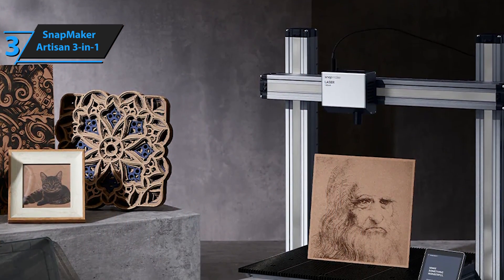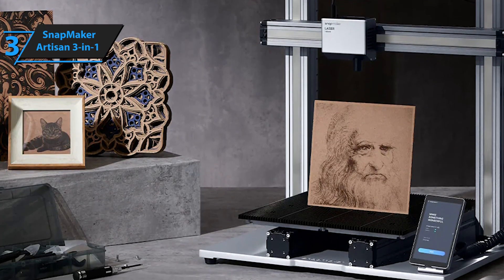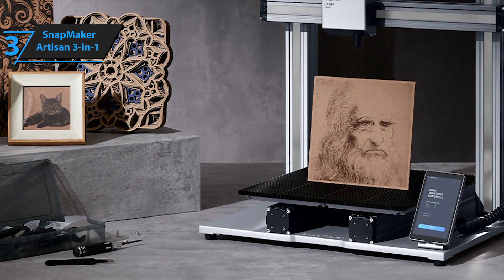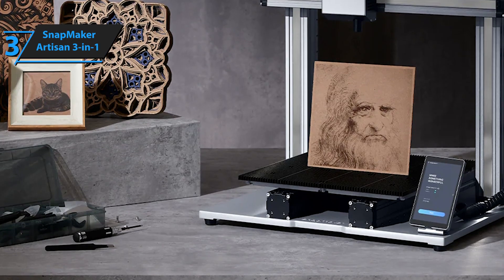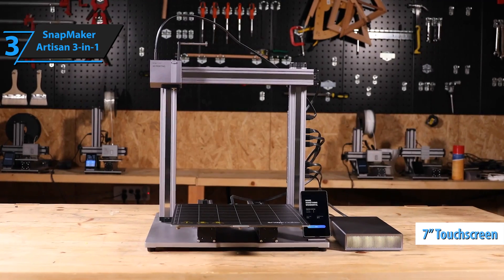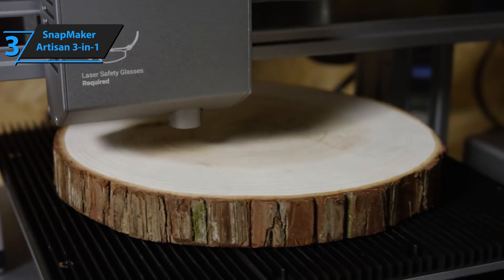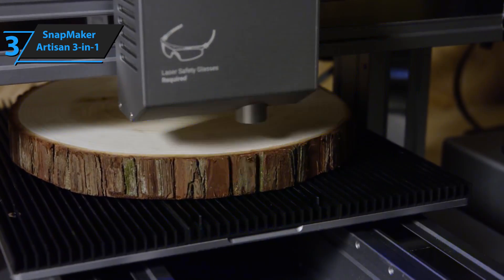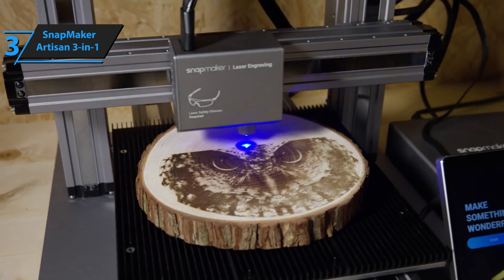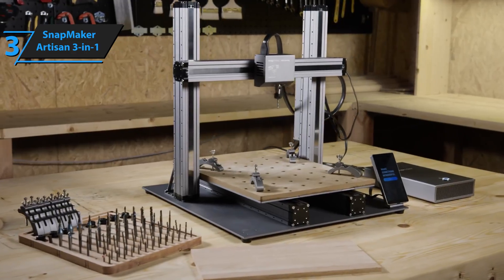Crafted meticulously with sleek aluminum, the Snapmaker Artisan is visually appealing and functional. Its modular parts quickly snap into place, making assembly a breeze. A 7-inch touchscreen control panel provides easy access to various settings and options. The enclosure offers lighting, ventilation, dust control for CNC, optical safety for laser operations, and heat for advanced filament printing. The built-in Wi-Fi allows for hassle-free file transfers.